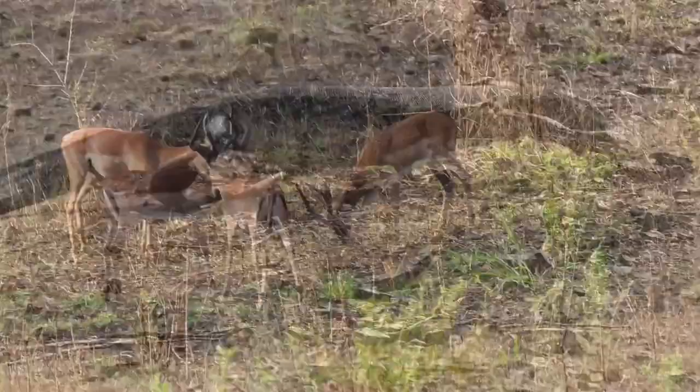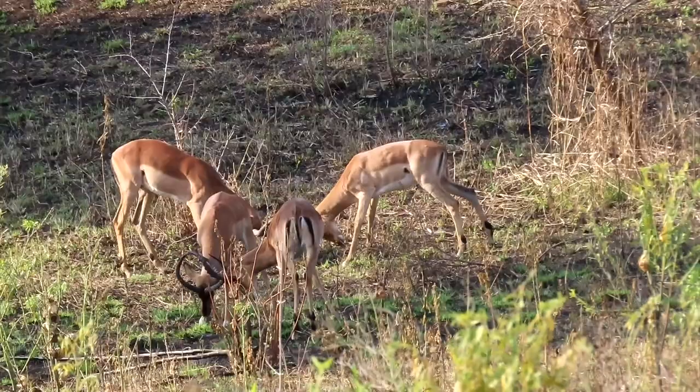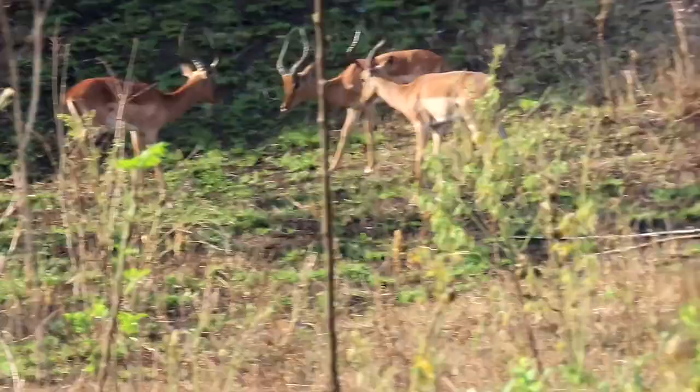Young male impalas, or bachelors as they are known, spend a lot of time practicing their fighting skills. Many times they hurt each other by accident.